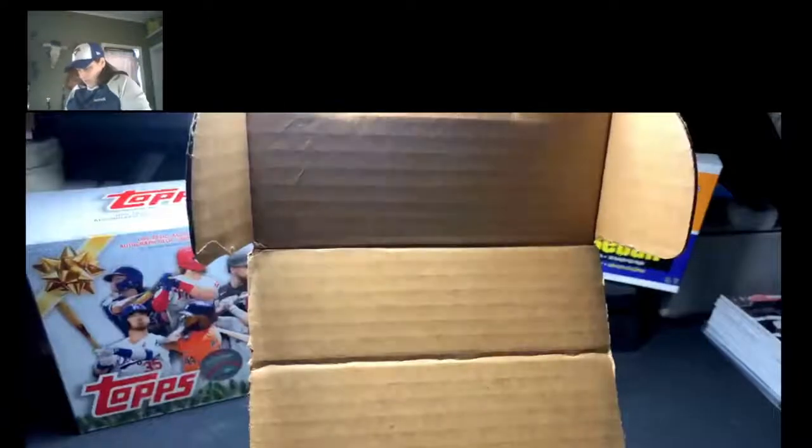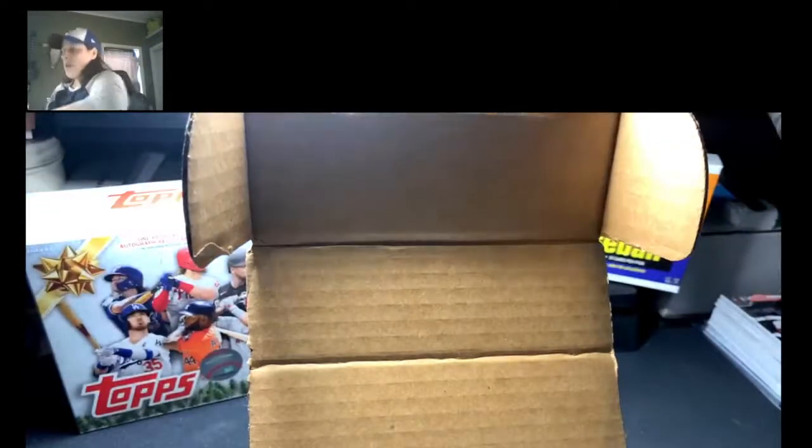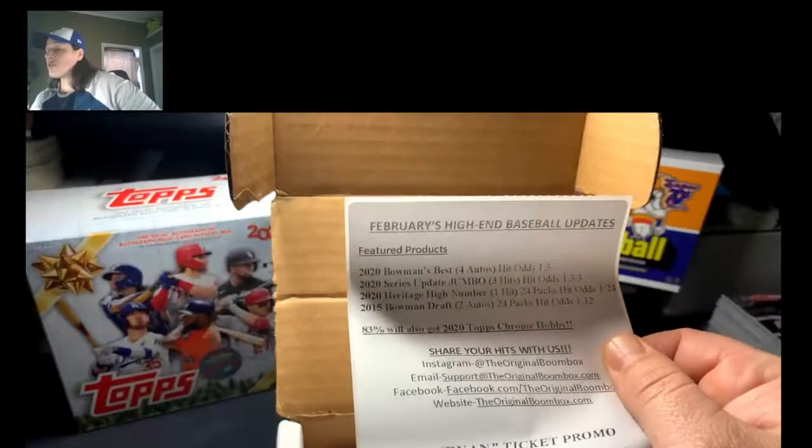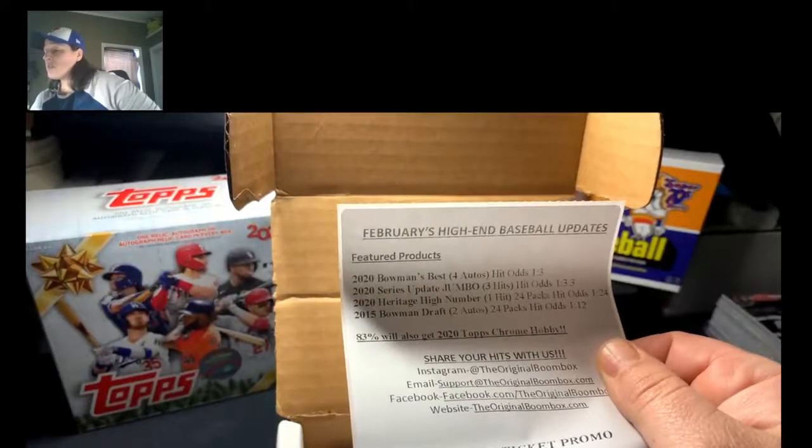Every month they put this little slip in here and as you can see the featured products are 2020 Bowman's Best. They give you the hit odds over here, which is kind of cool.